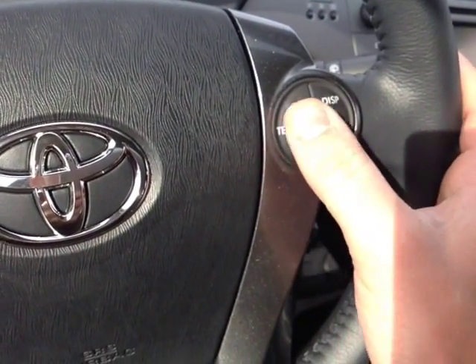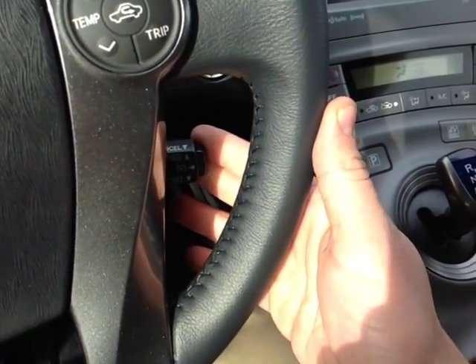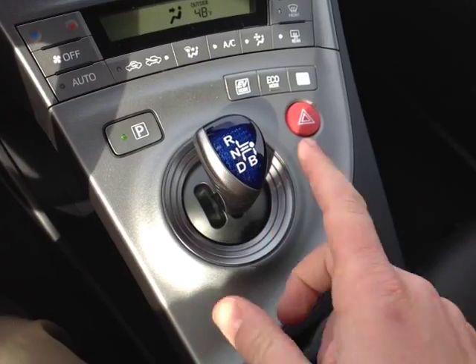On the right, you'll find temperature adjustments, as well as display and trip meter adjustments, and the cruise control. Push button start is standard, park button, reverse, neutral, drive, and a brake mode on the shift.